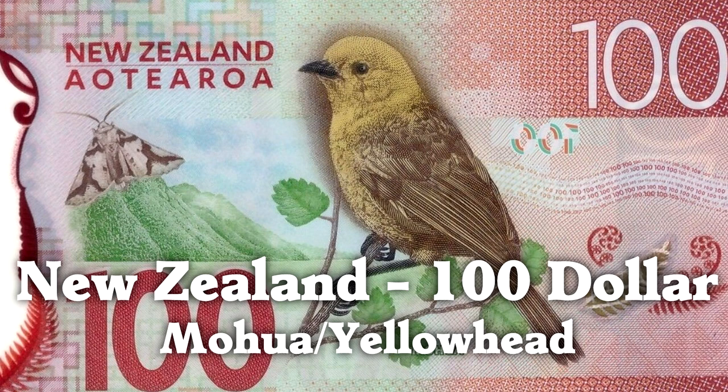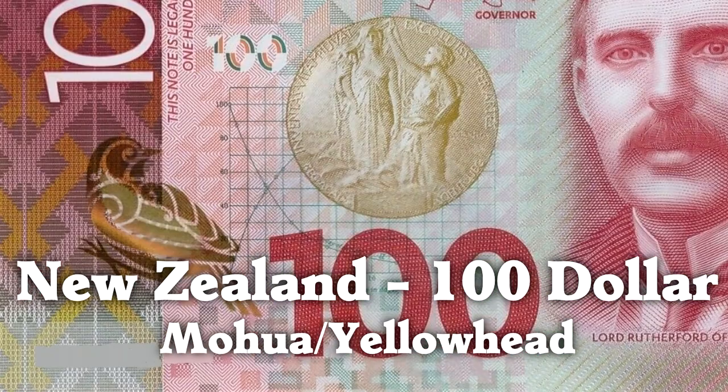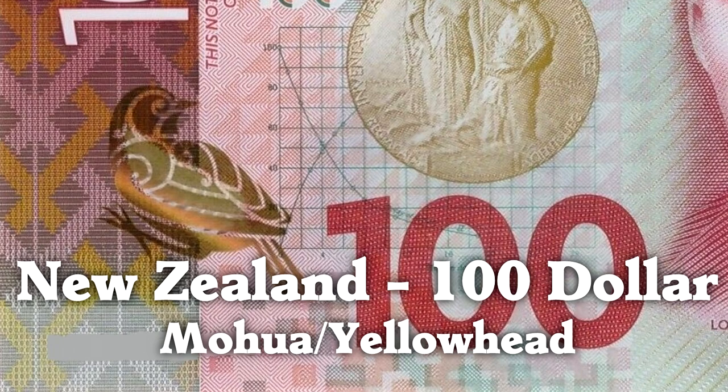And we're not done yet, because each bill in New Zealand also has a metallic security bird. New Zealand has really gone with the bird theme for their money.